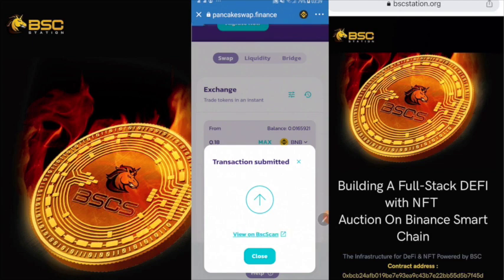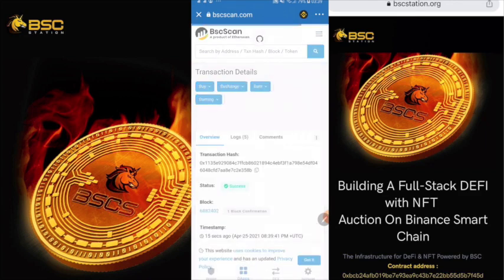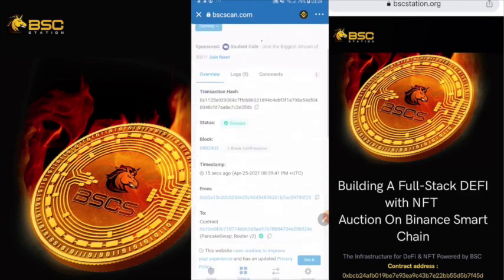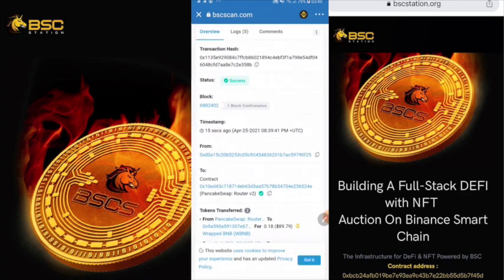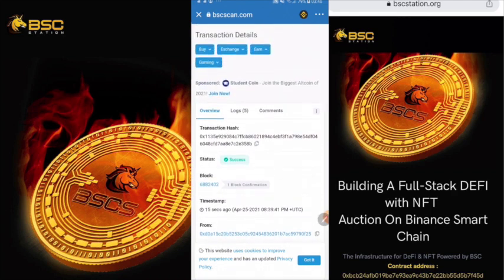Now you can view the result on BSCS scan. All the information shows success — this transaction is a success. Now we have the confirmation; just wait a few more seconds.